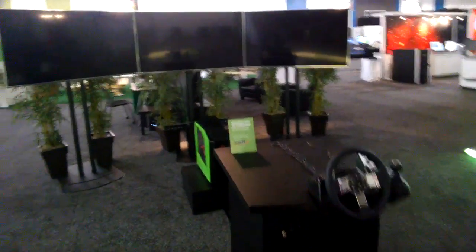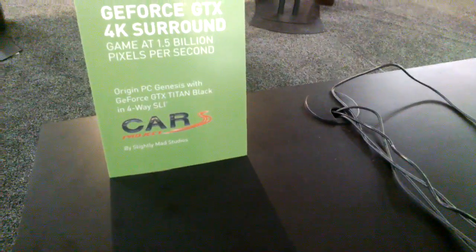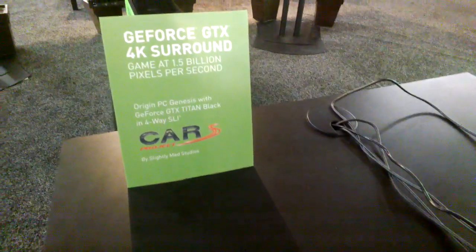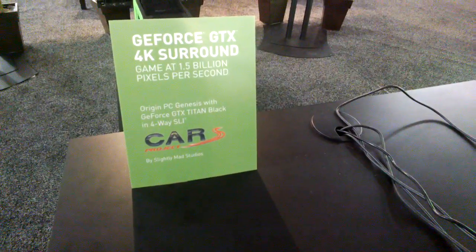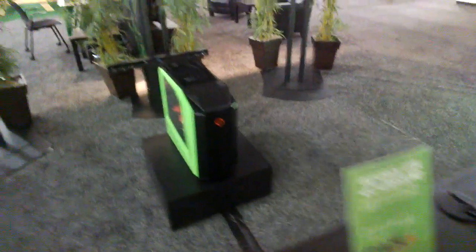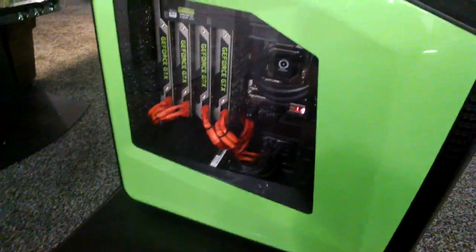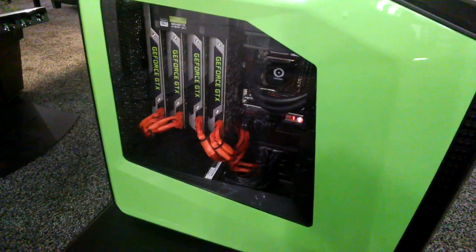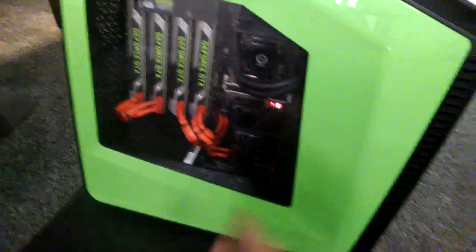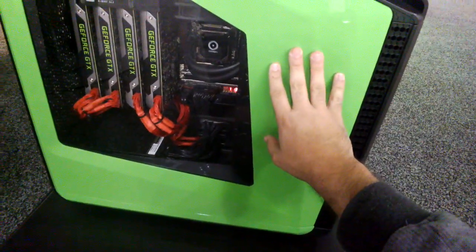Here we have a GeForce GTX 4K Surround setup. As you can see, we have four NVIDIA GeForce GTX Titan Black editions running Project Cars by Smartly Made Studios, which is pumping at 1.5 billion pixels per second — a truly insane amount of pixels. This is an Origin Genesis PC, and with the four GPUs and the green colour scheme, it actually looks quite nice.